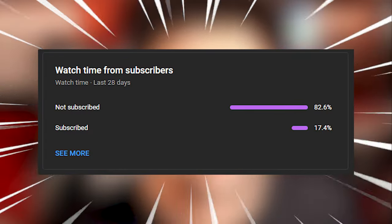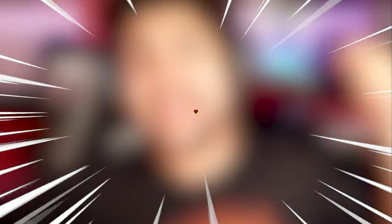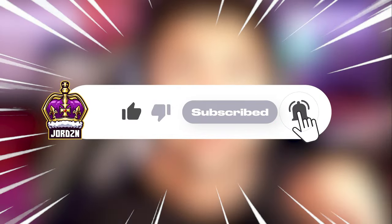82.6% of you guys aren't subscribed to the channel — what are you doing? Hit the sub button, hit the like button, it means a lot. We're only 6 subscribers away from 2,200, and I'm planning that before the end of the year.